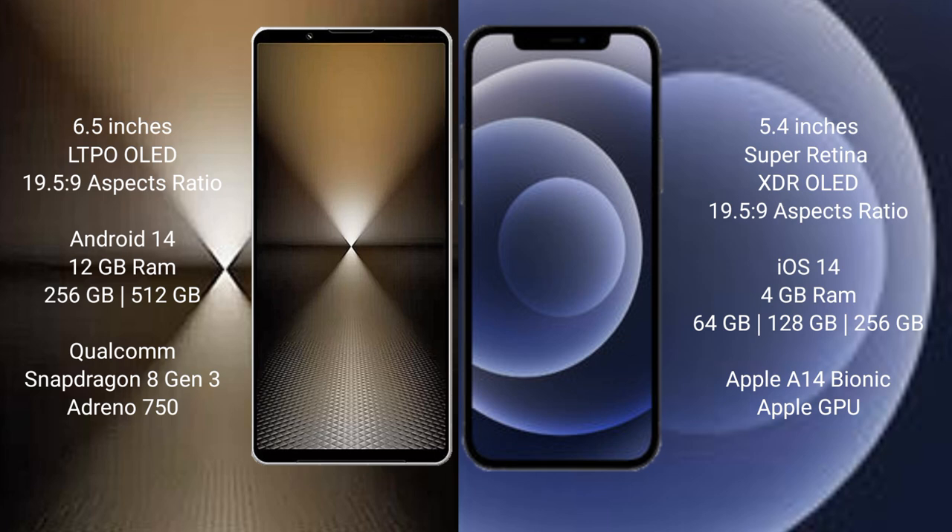The Sony Xperia 1 Mark 6 runs on Android 14. It comes with 12 GB RAM and 512 GB or 1 TB internal storage, powered by the Qualcomm Snapdragon 823 processor with an Adreno 750 GPU.